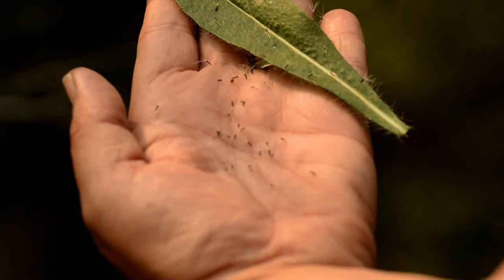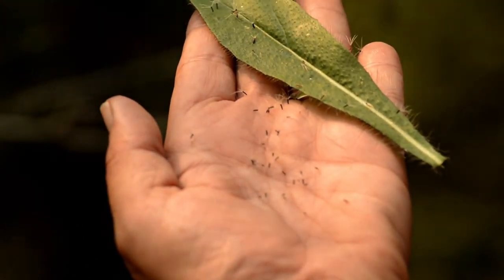Each flower head is capable of producing 12 to 50 tiny black seeds that can spread by wind.